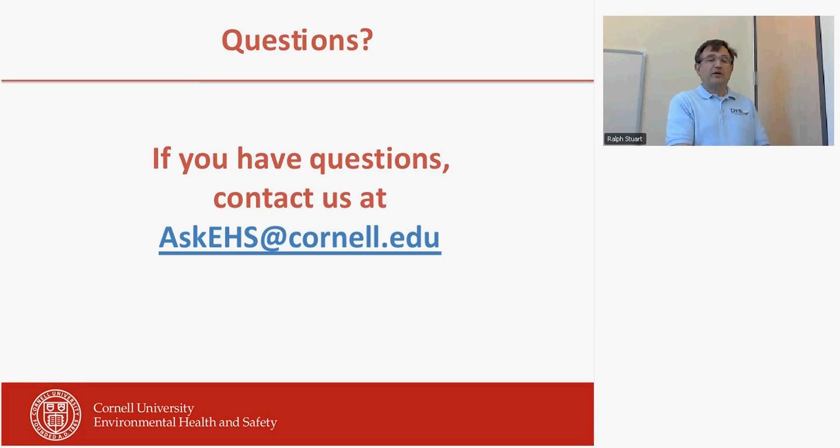If you have any questions about the GHS system or want help implementing it in the laboratory, the best way to contact us is askEHS at Cornell.edu. Thank you for your time.